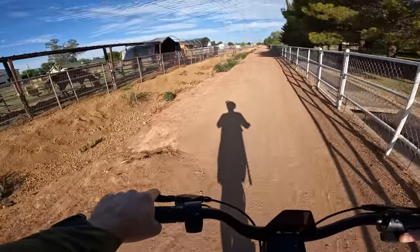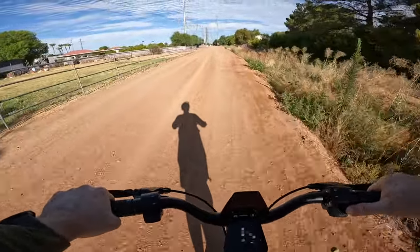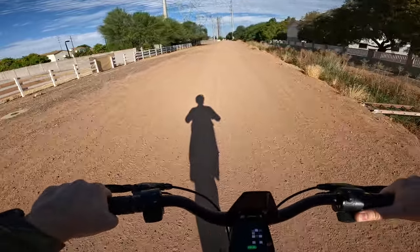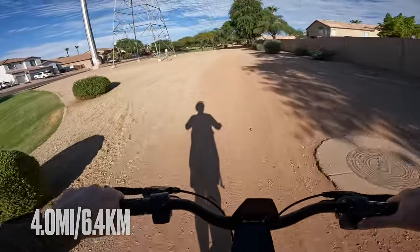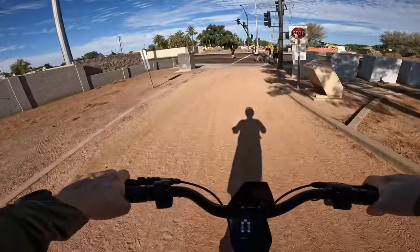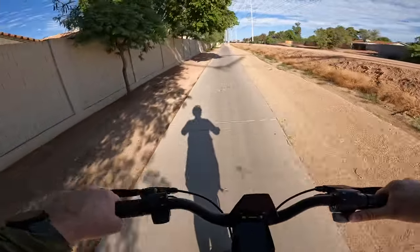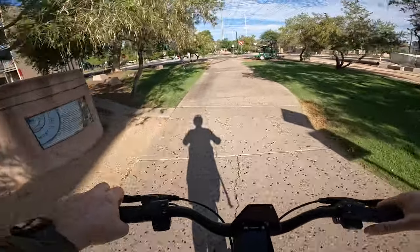Got some horses here — some bumpy terrain. The rubber block suspension does a good job of absorbing it. Quick check-in: we are officially at four miles on this ride and we've still got five out of five bars remaining. At six miles we're still at five out of five bars, riding in dual motor mode.